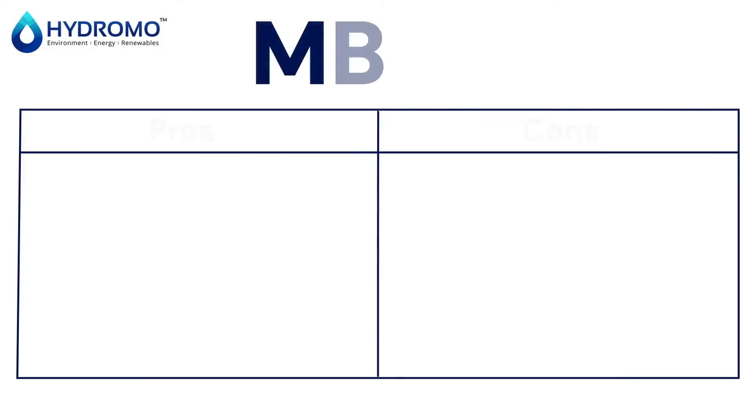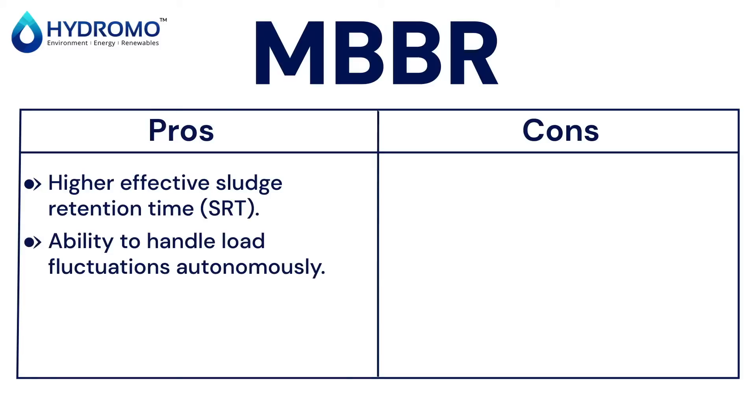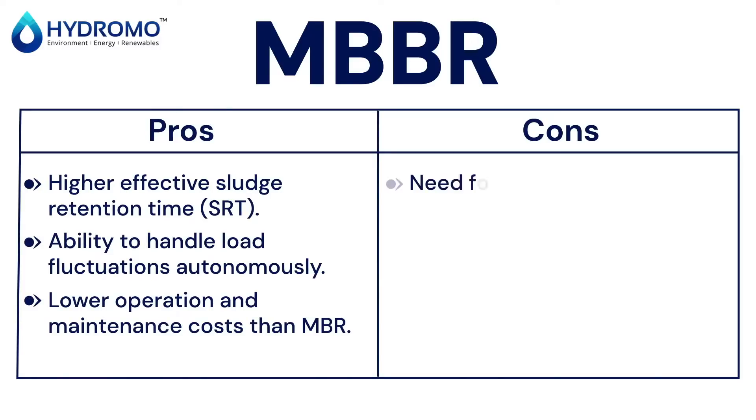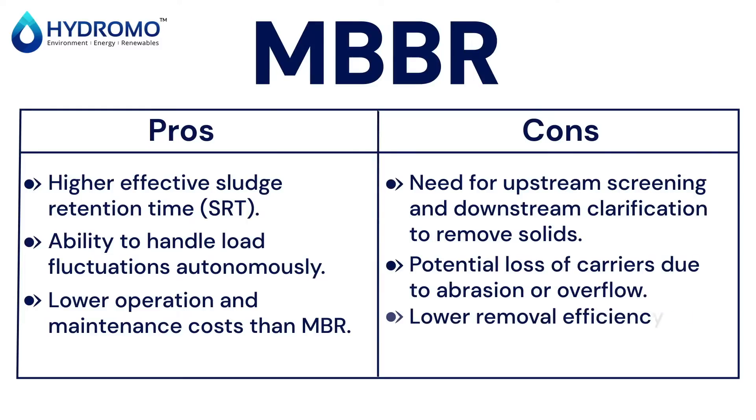So, how do you decide? Here's a breakdown. MBBR excels in efficiency and compactness. It's reliable and doesn't require frequent sludge recycling. However, it might not be suitable for heavily variable loads.